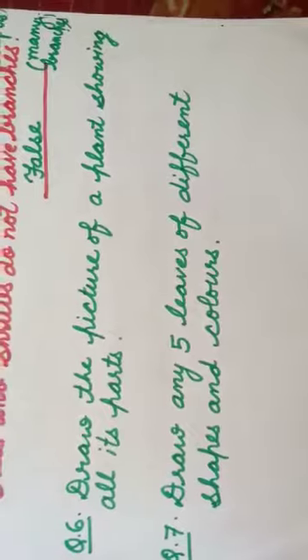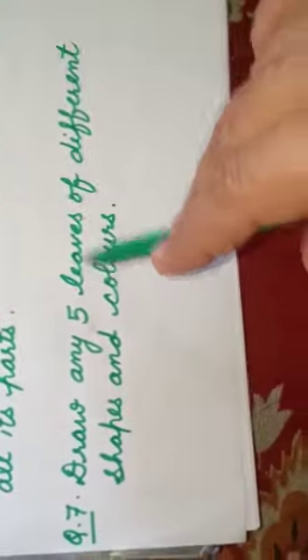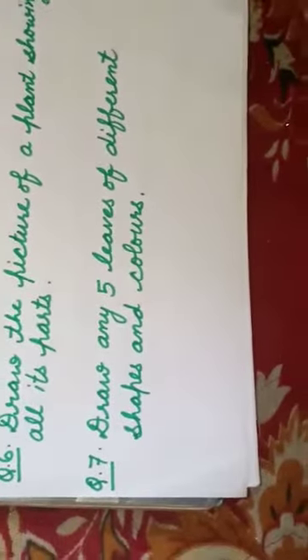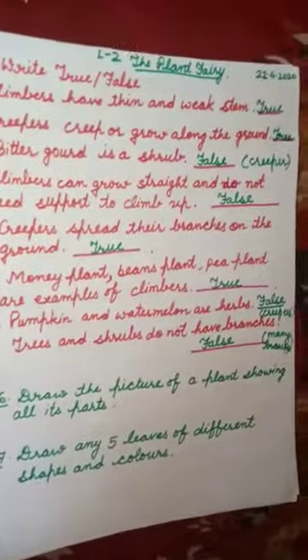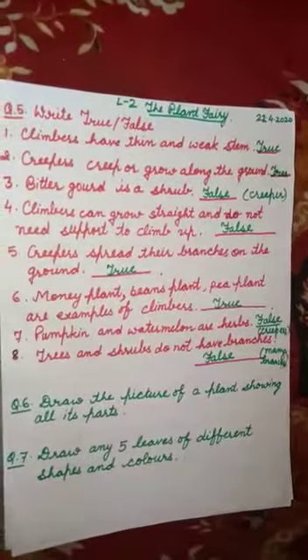Question number seven: draw any five leaves of different shapes and colors. You have to draw five leaves of plants which you can see around you and color them as well. That's all about the exercise part of this chapter. After this I will be starting chapter number three. That's all for today.